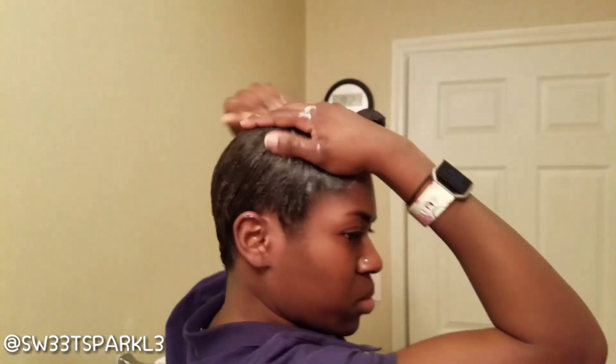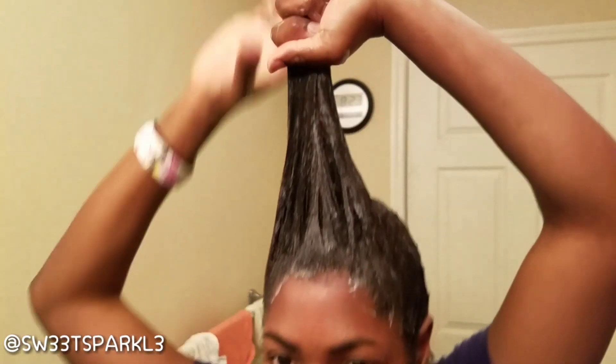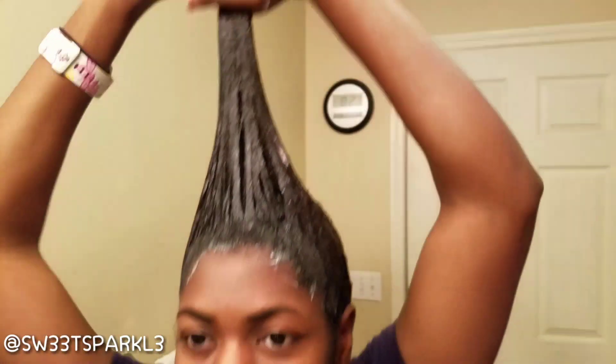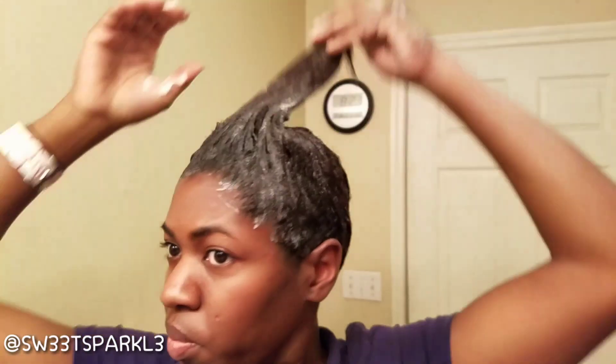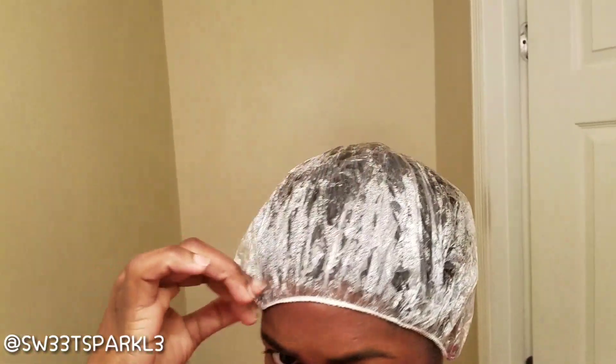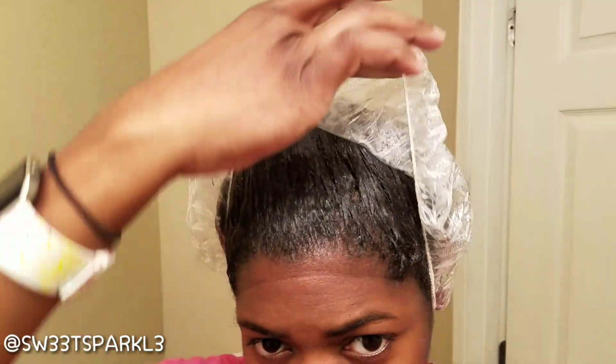I'm just showing you what the product looks like applied to my hair right here. One subscriber told me that when you start seeing the product disappear, that means your hair is actually eating the product up versus it just sitting on your hair. As you can see, this product is going into my hair pretty well — for as much as I put on, my hair is taking the product really well. It's not just sitting there.